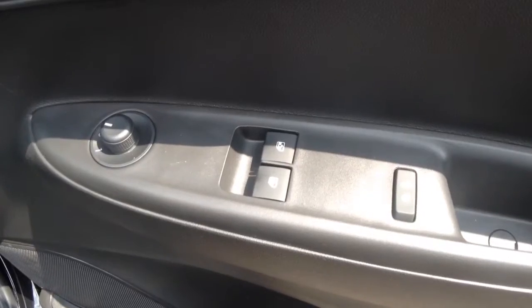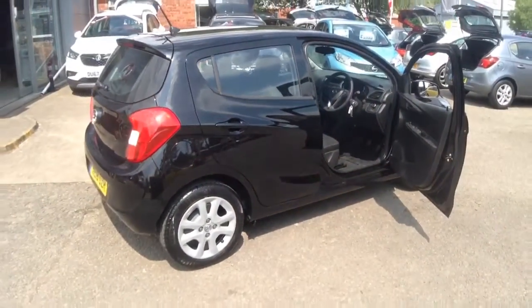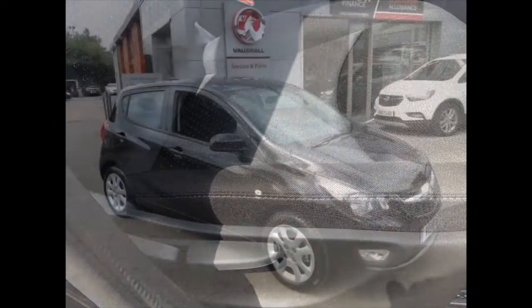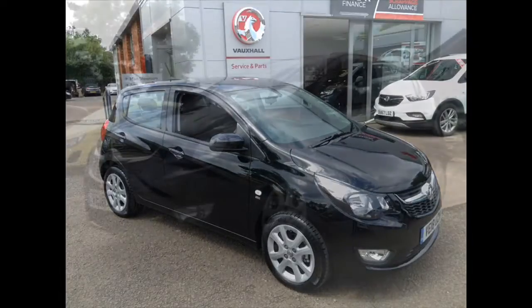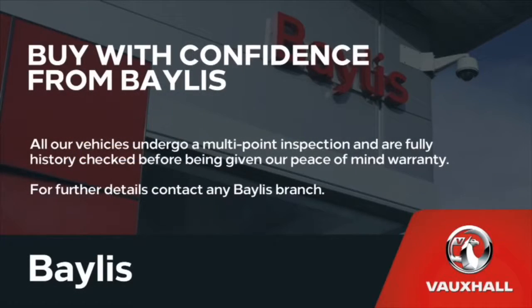On the driver's door we have controls for front electric windows and heated and adjustable door mirrors. Here at Bayless we offer service plans and finance options to facilitate your purchase. For more information on this particular car please call the number on the screen.